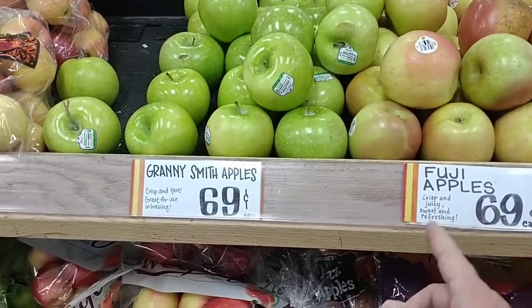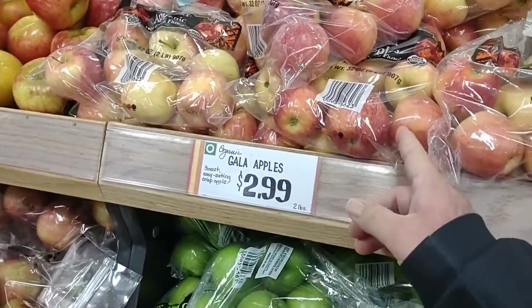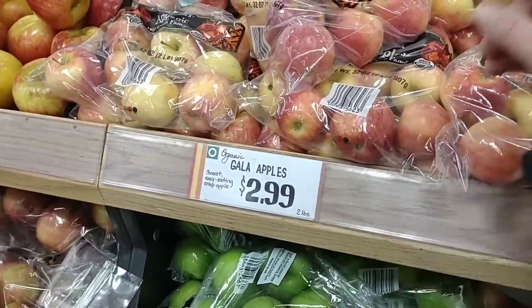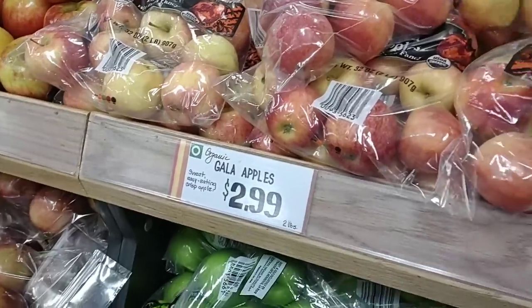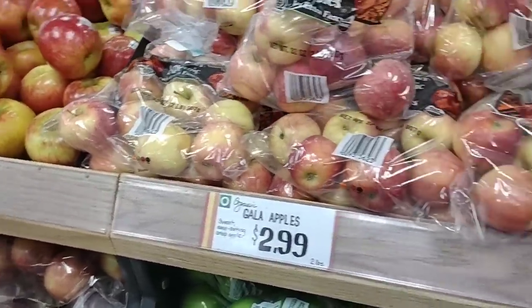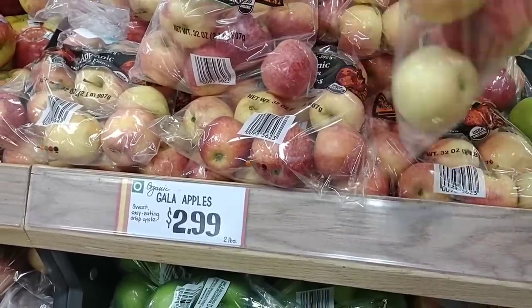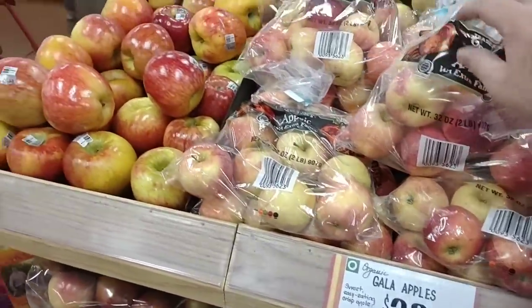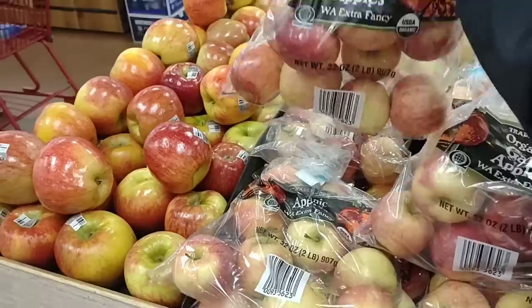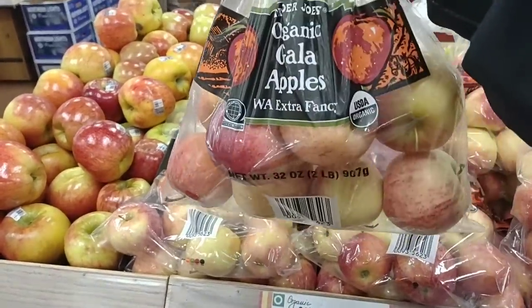Fuji apples $0.69 each, Granny Smith apples $0.69 each, and $2.99 for the gala apples — two pounds. I'm going to try one with you guys at the end of this video and let you know what I think. We don't get to Trader Joe's much, mostly because it's kind of far away. This is organic too — I think we found a winner here.